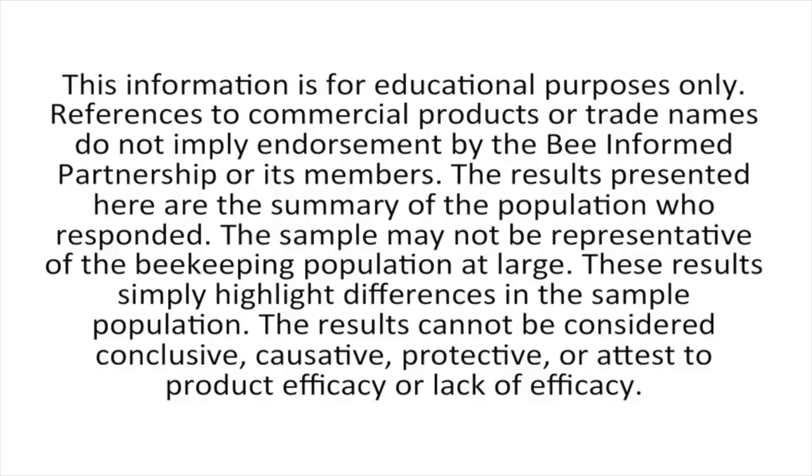The information is for educational purposes only. References to commercial products or trade names do not imply endorsement by the Bee Informed Partnership or its members. The results presented here are the summary of the population who responded. The sample may not be representative of the beekeeping population at large. These results simply highlight differences in the sample population and cannot be considered conclusive, causative, protective, or attest to product efficacy or lack of efficacy.